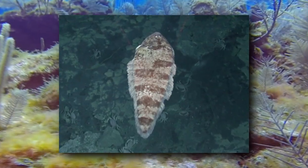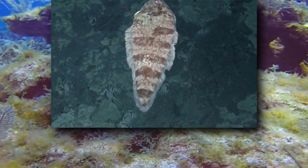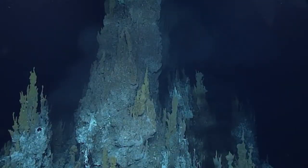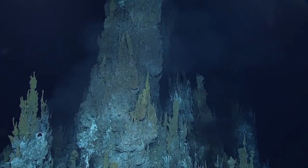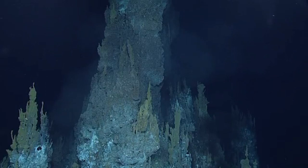The heat-loving tonguefish, which is a type of flatfish, is the only known flatfish to inhabit the extreme environment of hydrothermal vents. They live close to sulfur pools that are hotter than the boiling point of water.